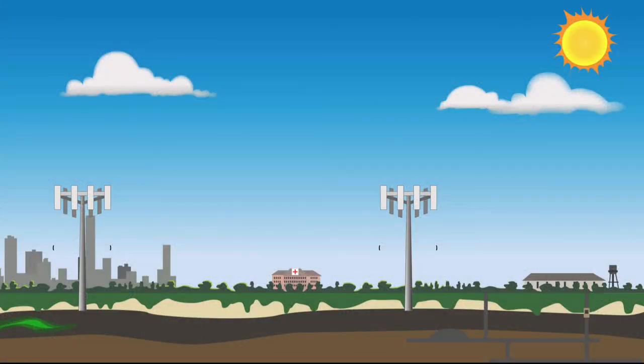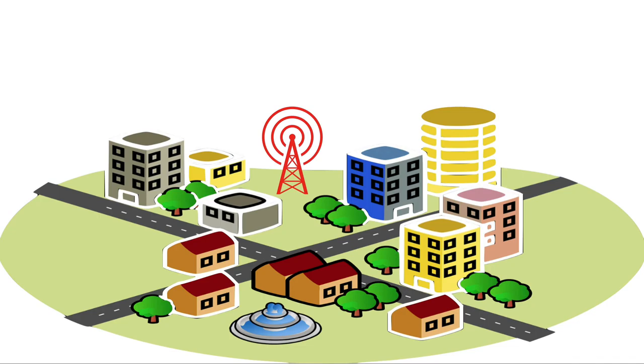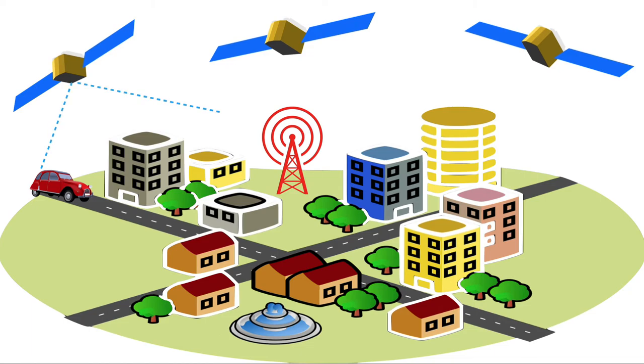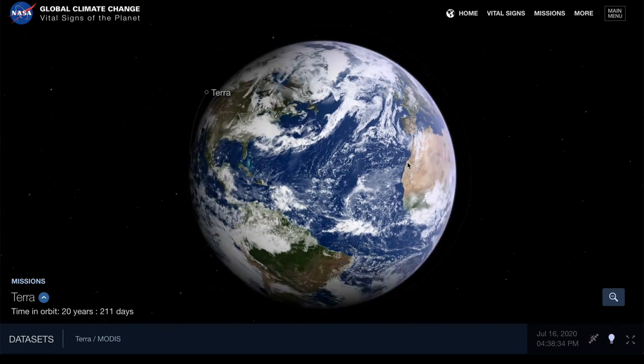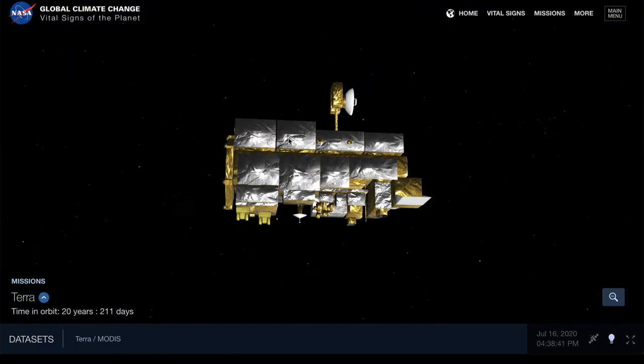Another type of satellites are communication satellites, which have equipment to receive and transmit radio telecommunication signals. Mobile phones, for example, rely on these type of satellites. Navigation satellites are another category. GPS used in mobile phones or in vehicles depends on navigation satellites that can calculate the position, speed, and direction of a vehicle and provide direction to the chosen destination. In the next video, we will look at how the data provided by these satellites is used to learn more about our own planet, Earth.